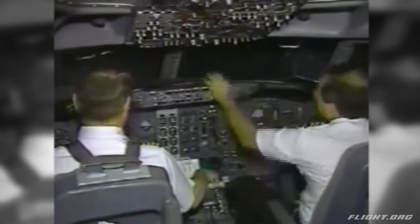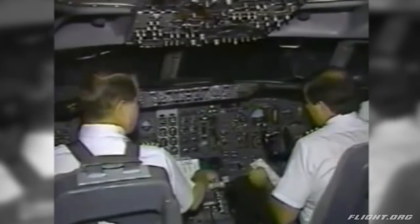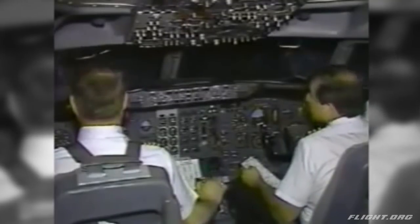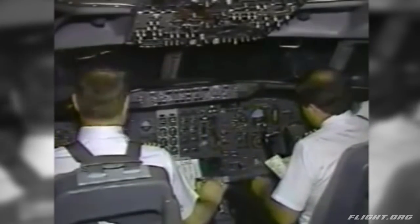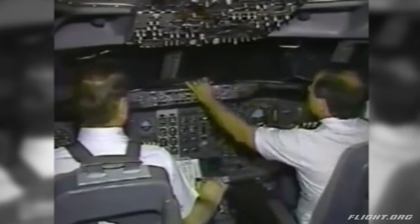Before takeoff check. Before takeoff checklist. Takeoff announcement has been completed. Air conditioning and bleeds are set. Start switches are continuous. Auto throttle is armed. The transponder is on, and the lights and strobes are on. The before takeoff checklist is complete.